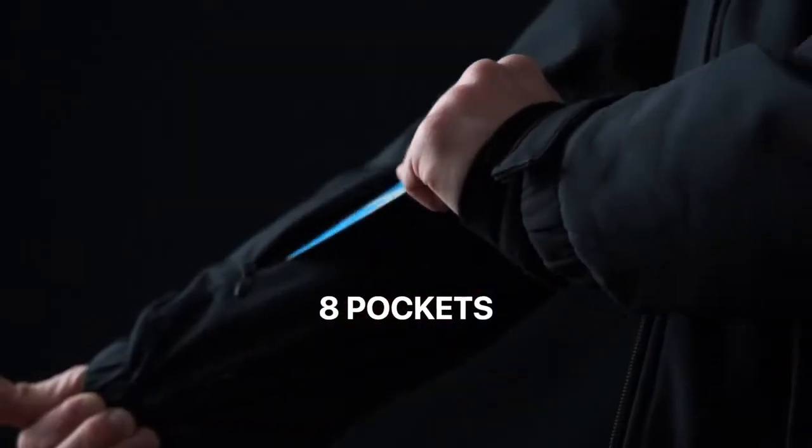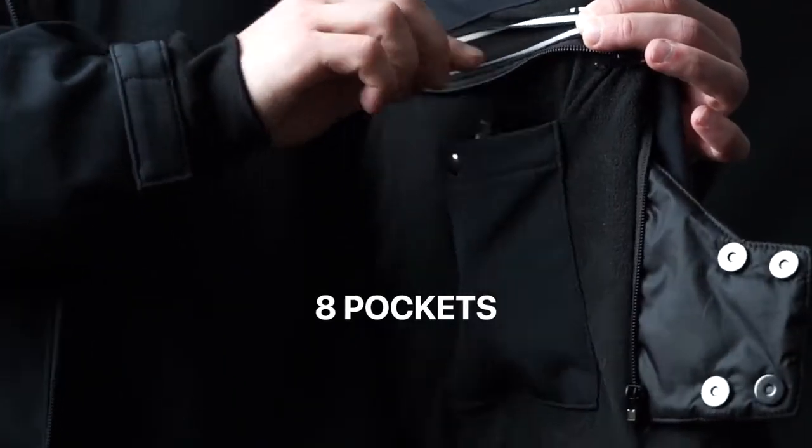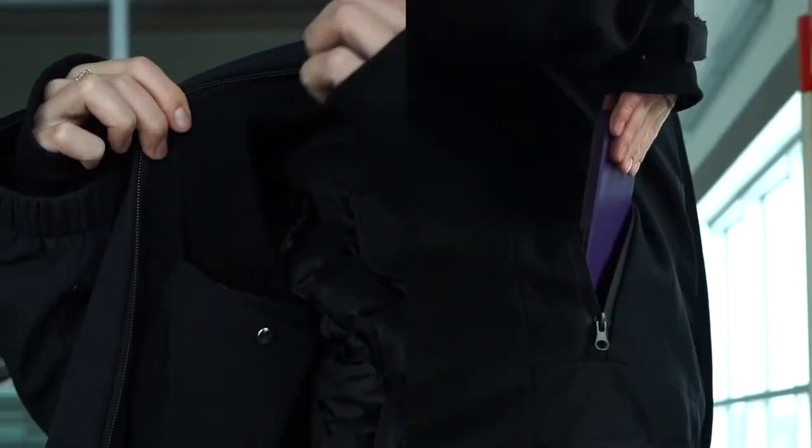Transport cards, e-pass, foam, headphones, passport, wallet, keys, sunglasses — each of them has their own pocket with the Bold jacket.